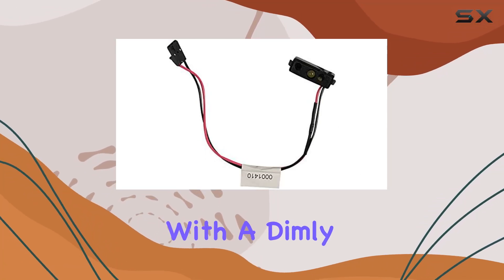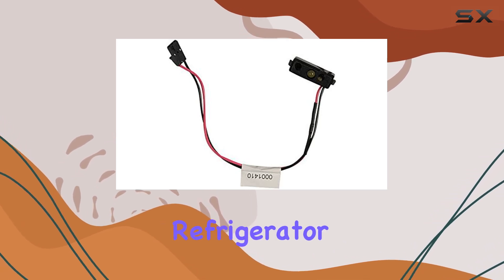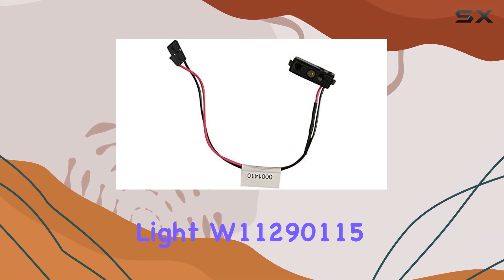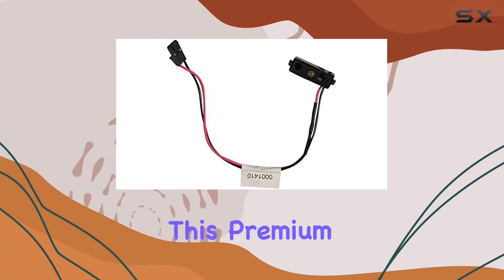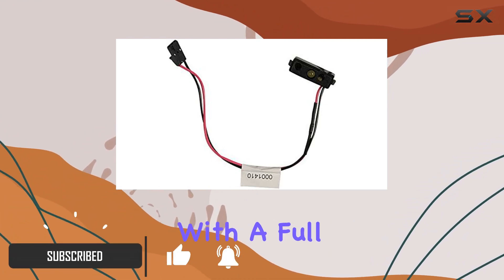Are you tired of struggling with a dimly lit refrigerator? Say goodbye to those days with the durable refrigerator light W11290115 from Yes Parts. This premium quality light not only brightens up your fridge but also comes with a full one-year warranty, ensuring peace of mind.